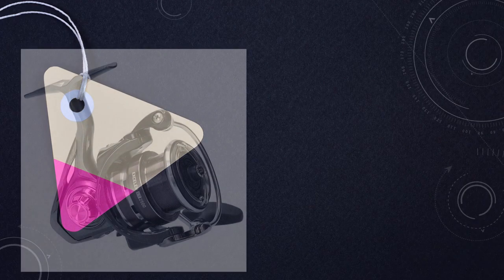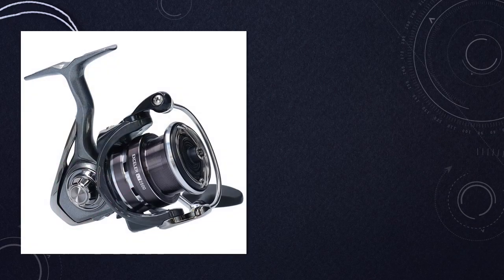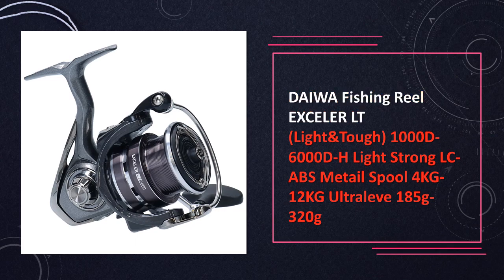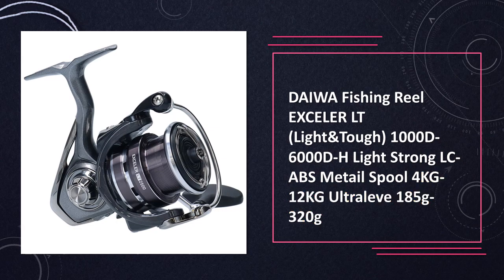At number 7: the Daiwa Acceler LT — Light-Tough — fishing reel. The Acceler LT series, ranging from 1000D to 6000DH, offers a light-yet-robust design with an LC-ABS metal spool and drag options from 4 kilograms to 12 kilograms.